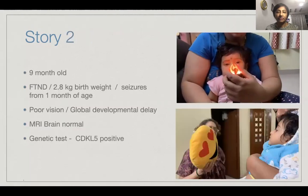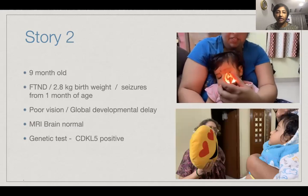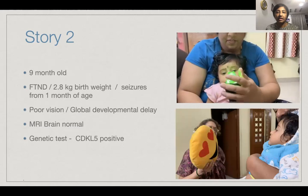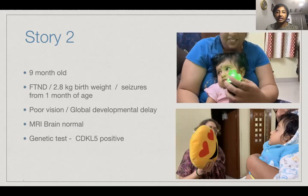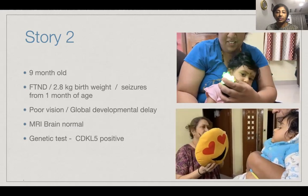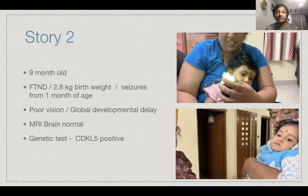The second is nine-month-old Vidatri, who was born of a full-term normal delivery with a 2.8 kilo birth weight, but she had seizures from one month of age. She had poor vision and global developmental delay. Her MRI was normal, but on further genetic testing, she was CDKL5 positive. You can see her mom showing a lighted target to elicit a visual response, and her grandmother showing the bright red and yellow target for her to fix and follow.